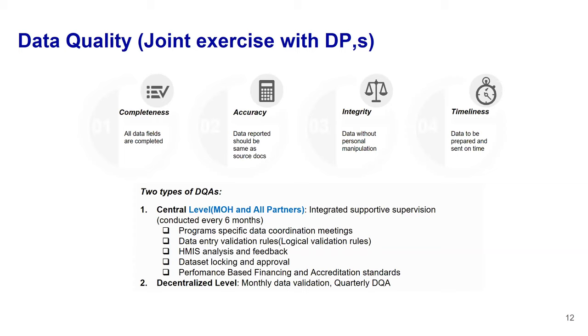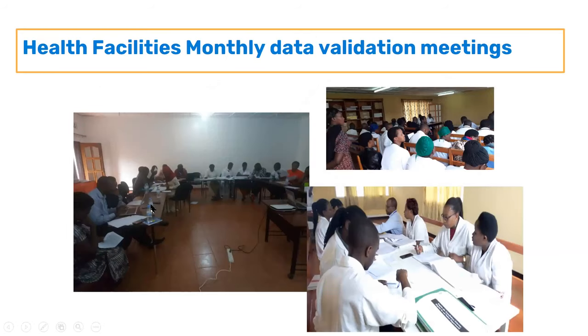We have dataset locking and approval, performance-based financing which promotes data quality, and accreditation processes. The PBF indicators include completeness, timeliness, and accuracy — all three must be 100 percent to receive the full PBF score. We also have decentralized monthly data validation done by facilities, which is an additional part of the data review and quality improvement process.